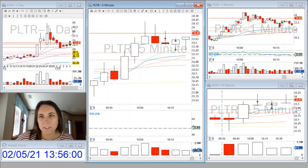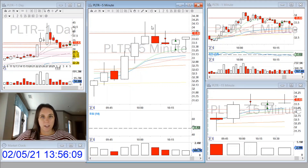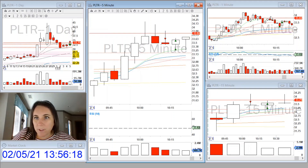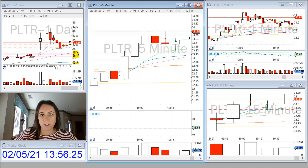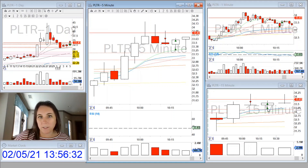I saw this shooting star doji on the one-minute. And when it started making new lows and losing the moving averages after this double top, I took a short position with my stop above this doji candle on the one-minute. I took a 50% partial at the VWAP and previous day high, and then the rest came and stopped me out at break-even.